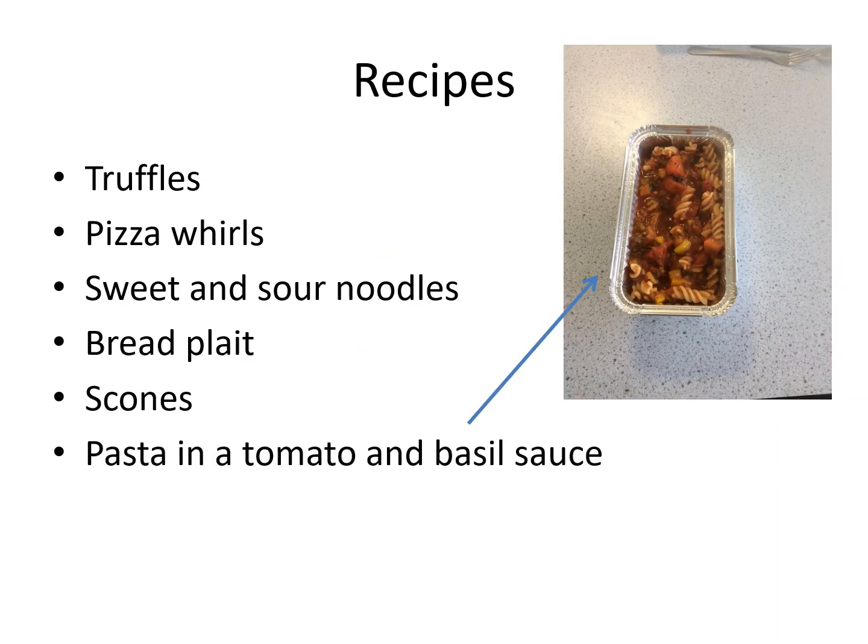We also have the Blairgowrie High School truffles which are famous, pizza whirls, sweet and sour noodles, bread, plat scones, and we do pasta and a tomato and basil sauce.